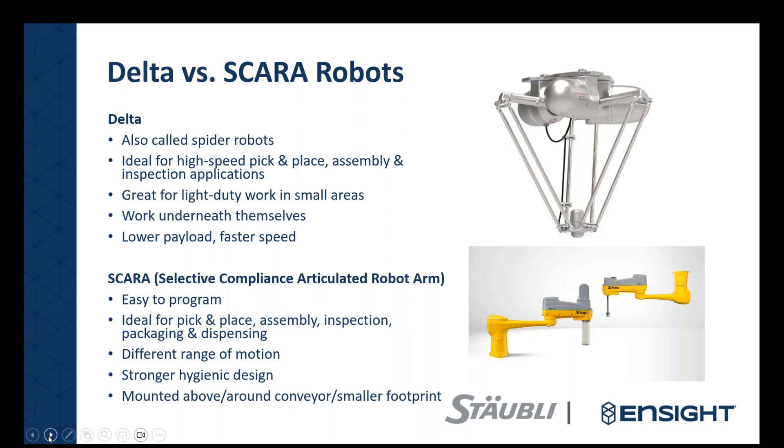On the compact side, Staubli is launching this week at Automatica in Germany a smaller controller, so even the controller can be much smaller and more compact for easy integration in tight spaces. That covers the main talking points about SCARAs.